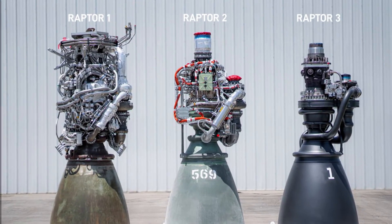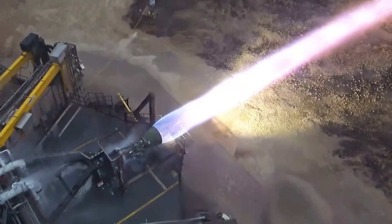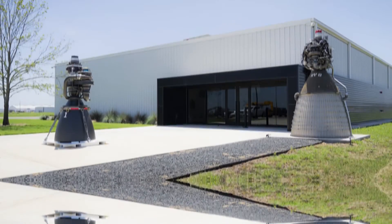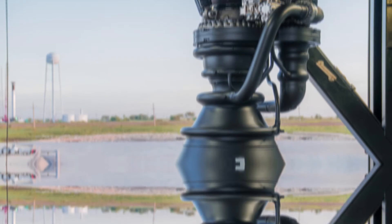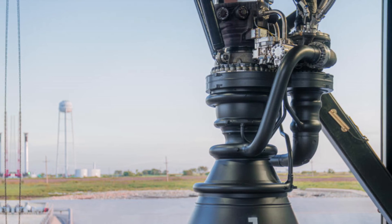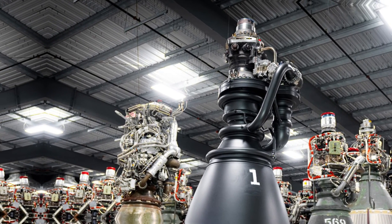As SpaceX continues to refine the Raptor 3, it's clear that they're not just reaching for the stars — they're streamlining the journey there. Proving that in the realm of space exploration, the simplest solutions can indeed have the most explosive impact.